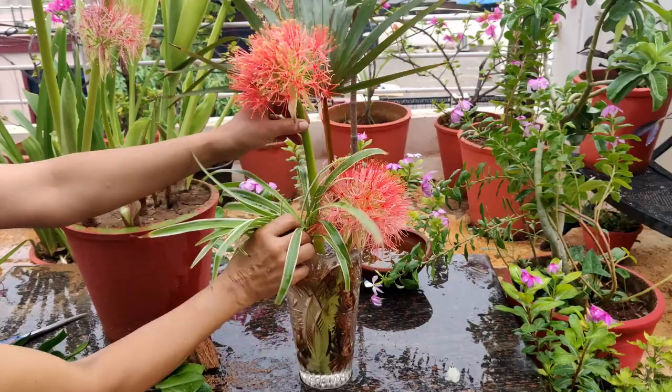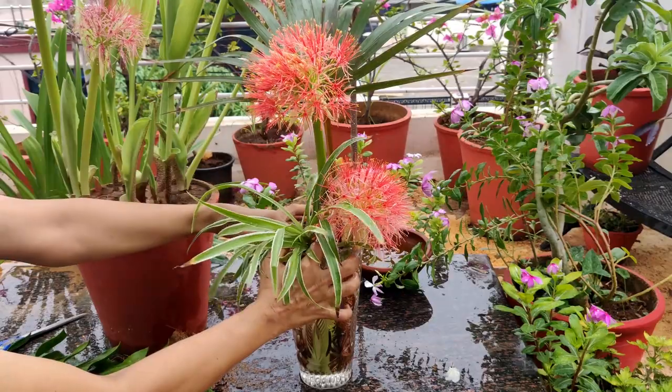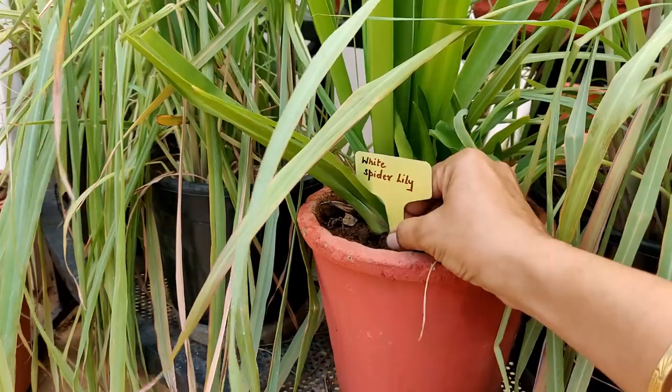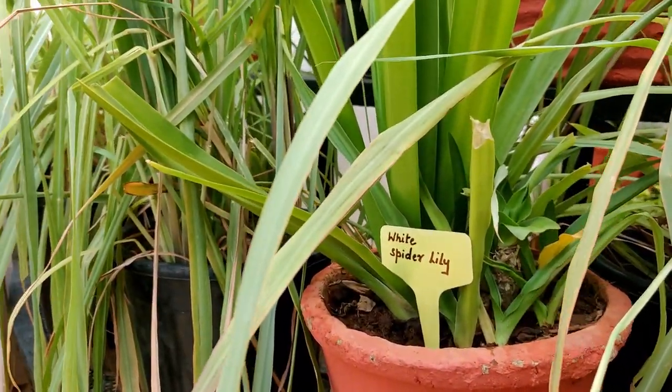The use of tags is very important for these plants. As they flower annually — once a year — the rest of the time it is good to recognize them through tags, especially to recognize their color variety.